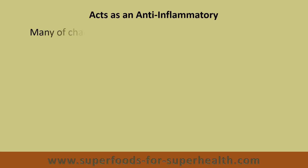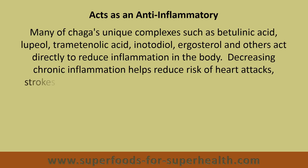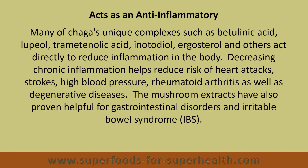Many of Chaga's unique complexes such as betulinic acid, lupiol, tramitanolic acid, inotodiol, ergosterol, and others act directly to reduce inflammation in the body. Decreasing chronic inflammation helps reduce risk of heart attacks, strokes, high blood pressure, rheumatoid arthritis, as well as degenerative diseases. The mushroom extracts have also proven helpful for gastrointestinal disorders and irritable bowel syndrome.